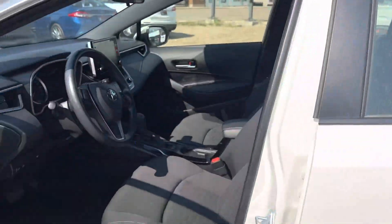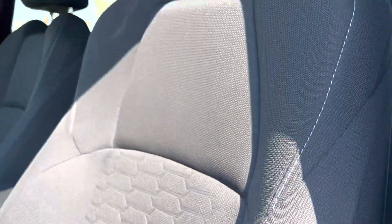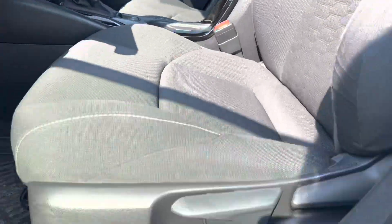Coming up to the front. I always like to do a close-up on the driver's seat because that's where you tend to get the most wear and tear, and it looks really good. They are non-power seats.